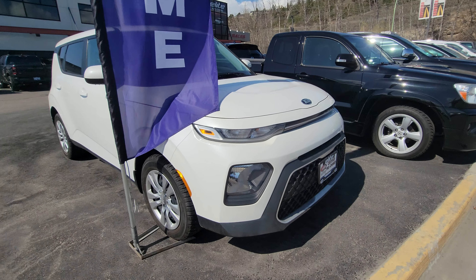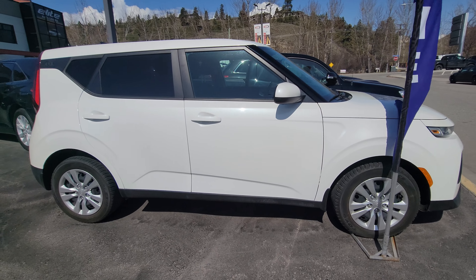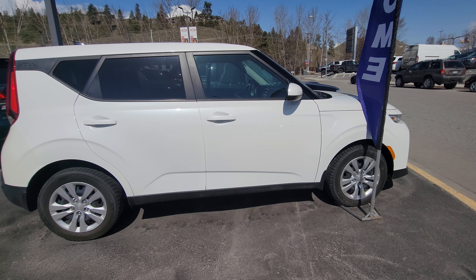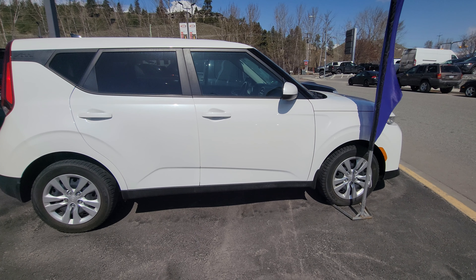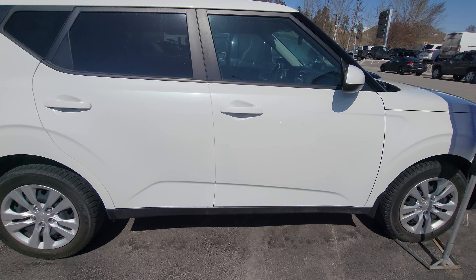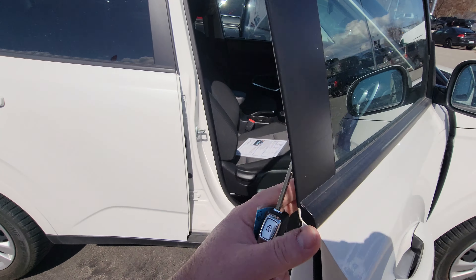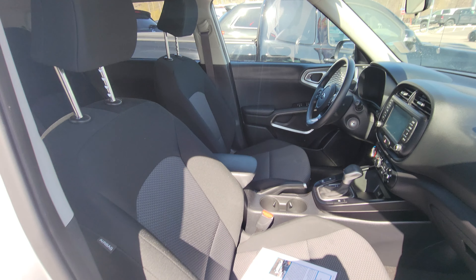Hey guys, want to spend a couple minutes here recapping this beauty — the Kia Soul. A very popular vehicle for a couple reasons: size, storage, styling, features, and the fuel economy is phenomenal. My fiancée has the same engine in her Kia Forte and the fuel economy on these four cylinders is freaking phenomenal. It does have keyless entry, and this is pearl white in color — shines beautiful in the sun. We have cloth heated seats.